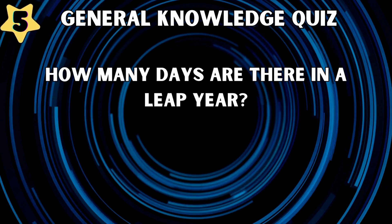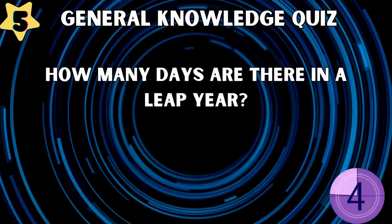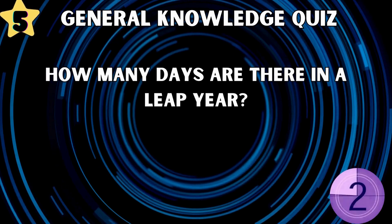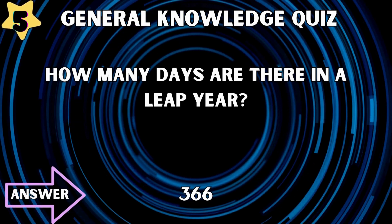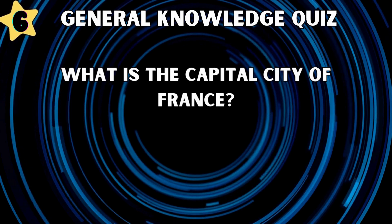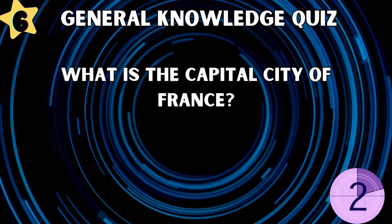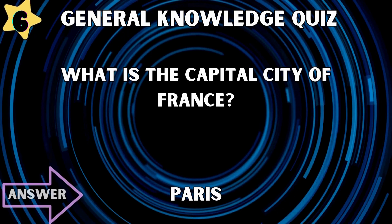How many days are there in a leap year? 366. What is the capital city of France? Paris.